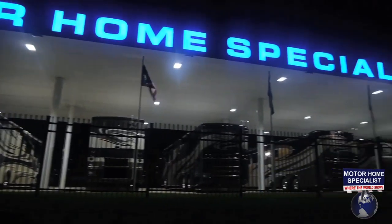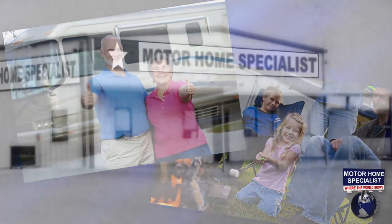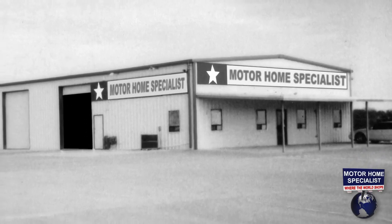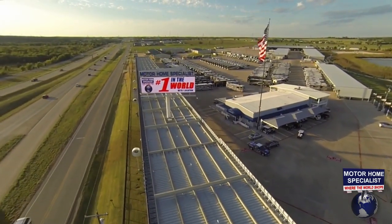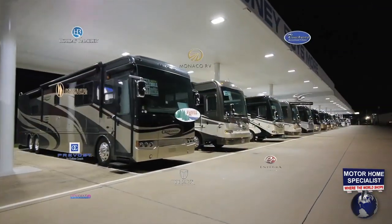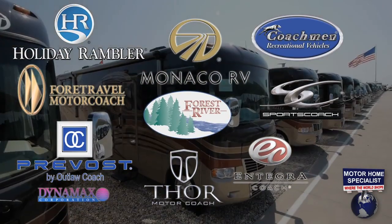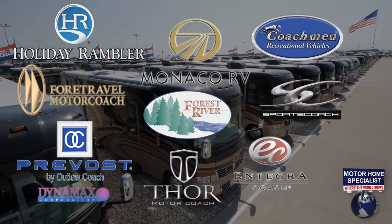At Motorhome Specialist, we believe everyone deserves the same low price. This business principle has allowed us to grow from a small pre-owned only dealership in 1999 to the industry leader, selling approximately 40% of all new motorhomes sold in Texas. We offer over 60 different models of new motorhomes from 10 of the most well-known manufacturers in the industry, each committed to producing quality products with something distinctly different in style and function.